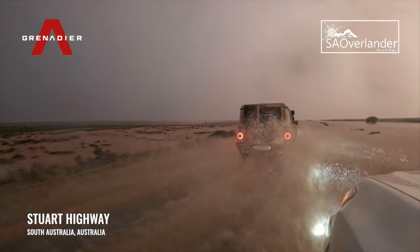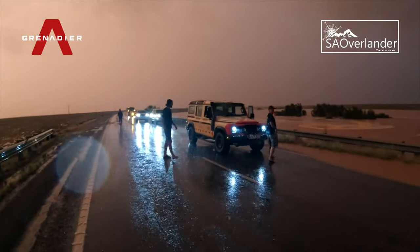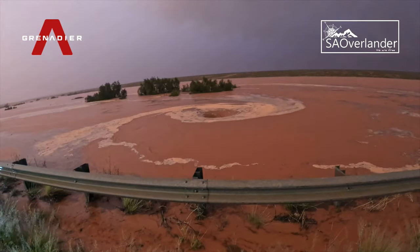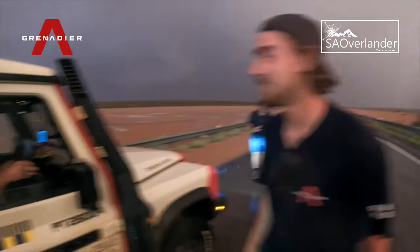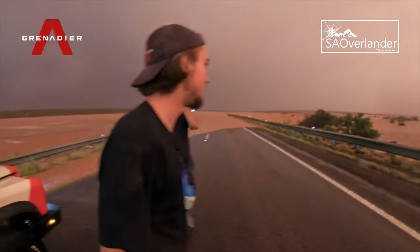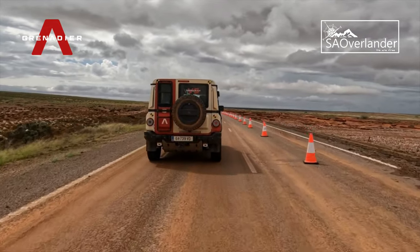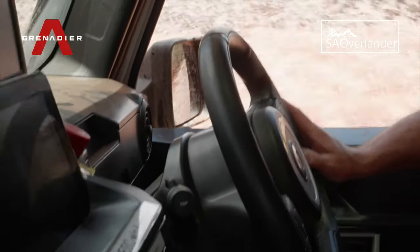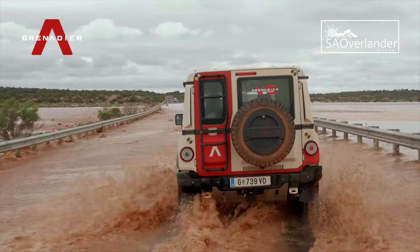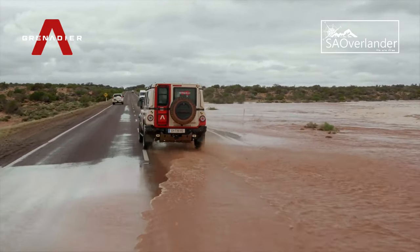Finally making it to the Stuart Highway, the team's relief to be back on solid ground was indicative of the ordeal they'd been through over the last week. This was however short lived, as converging storm fronts flooded the main north-south highway in Australia, cutting the country in two and forcing the team to backtrack for the night. The next morning, advised by local authorities that the floodwaters had subsided enough for four-wheel drive vehicles to safely wade through, the team's journey could once again resume homeward.